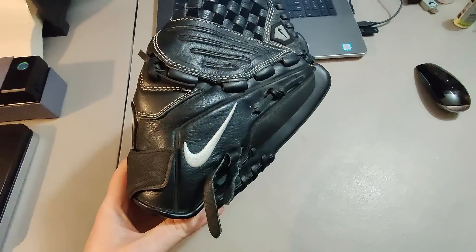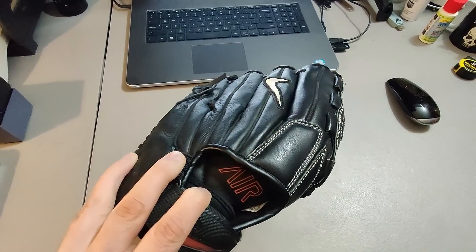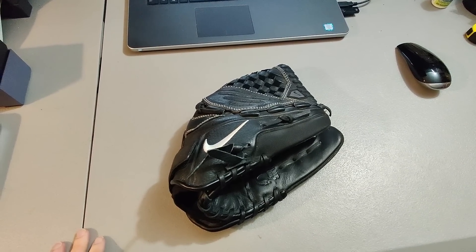Sold this amazing Nike Glove. I got this for only $2 at Goodwill and sold it for $58 plus shipping for a total of $69.78. It was listed for about a month.